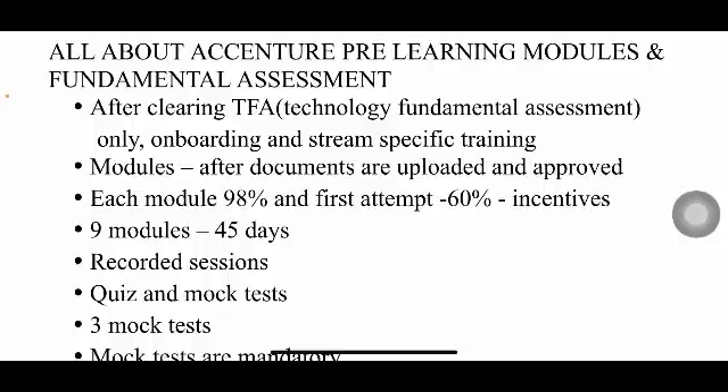If you don't get 60% in the first attempt, you won't get the incentive. You will have second and third attempts, but those come with two problems: you won't get the incentive, and you'll need to score 65% in those attempts instead of 60%.